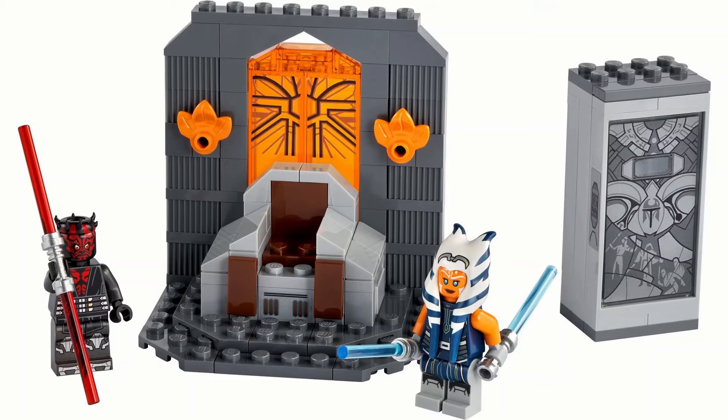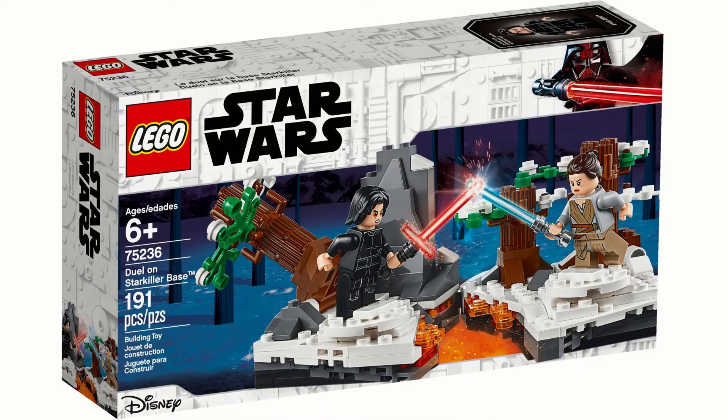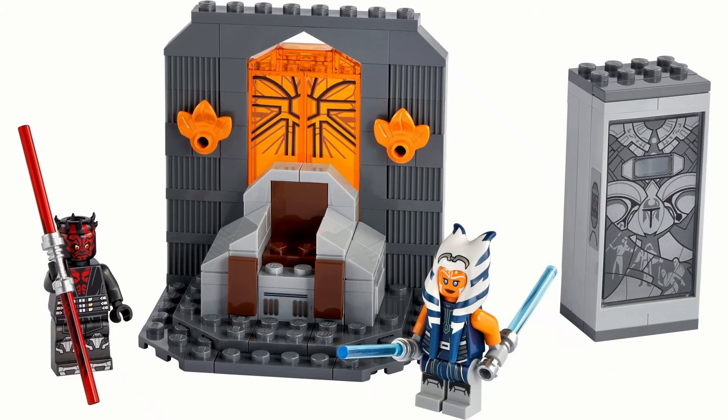But it's not much of a set. Even looking at previous duels — the Duel on Starkiller Base had a nice big bit of scenery and was roughly the same price, maybe slightly more, but had a bunch more pieces. This one just doesn't have that, so that's why it's quite far down. The summer wave is really, really good overall — it's just that some sets are better value than others.